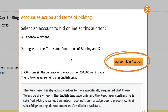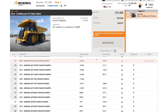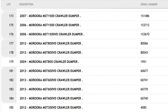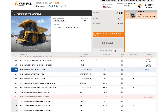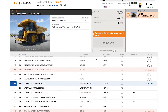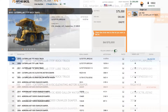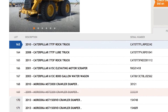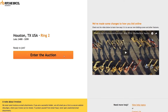Choose the auction ring your lot number is selling in and click Enter Live Auction. Agree to the terms and conditions and join the auction. Once you've entered the auction, you can see all the lots for sale in this ring. Similar lots sold together in a choice group are grouped together with a grey border. Lots that have already sold, been removed, or moved to another ring will be labelled clearly. If you don't see the lot you're interested in, it will sell in another ring — join that ring by going back to the Enter to Bid page and choosing the correct ring.